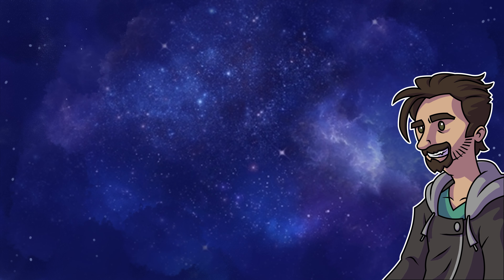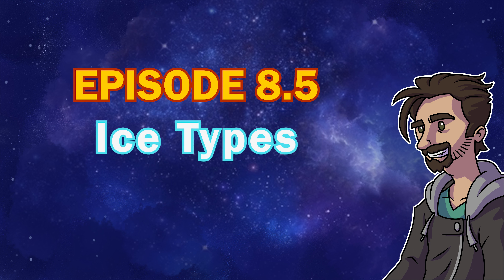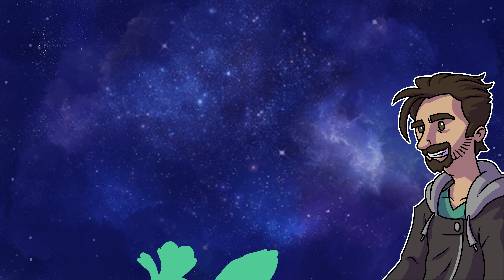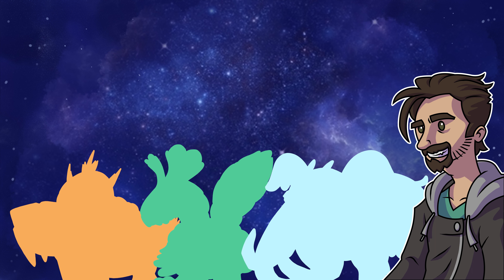Hello everyone, and welcome to another bonus episode. I'm Gabe, and today we're going to be designing some new ice types for the Paleon region. Some will be cute, some will be cool, and the last one is probably the strangest design in the region.